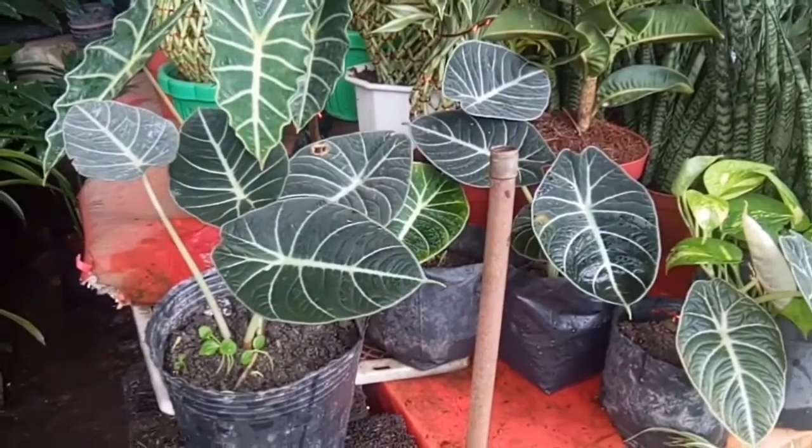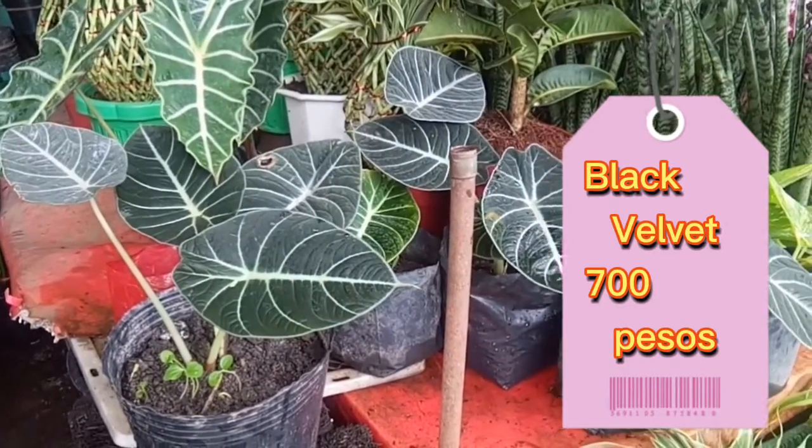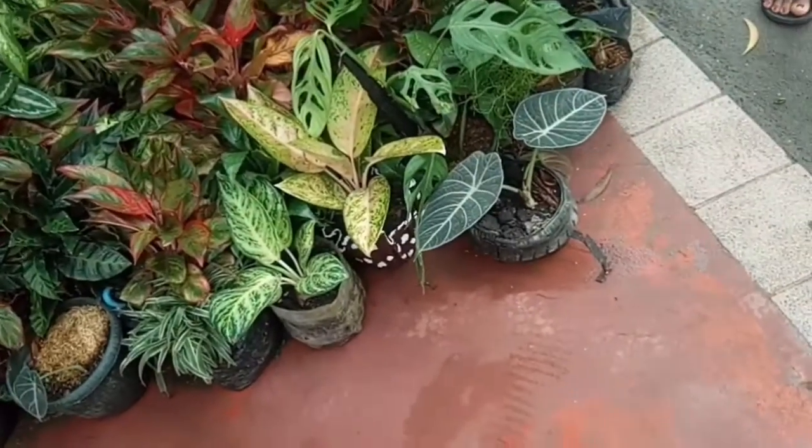Black Velvet! Black Velvet — magkakano yan? 700 pesos. Ate, kunin na namin yan!